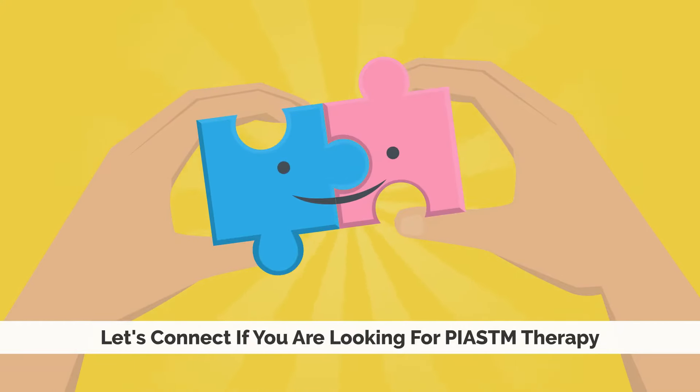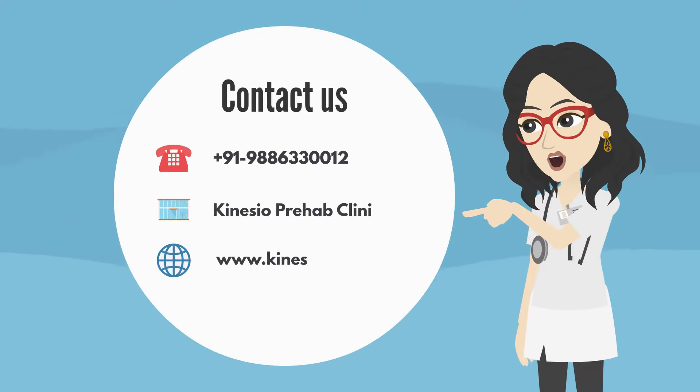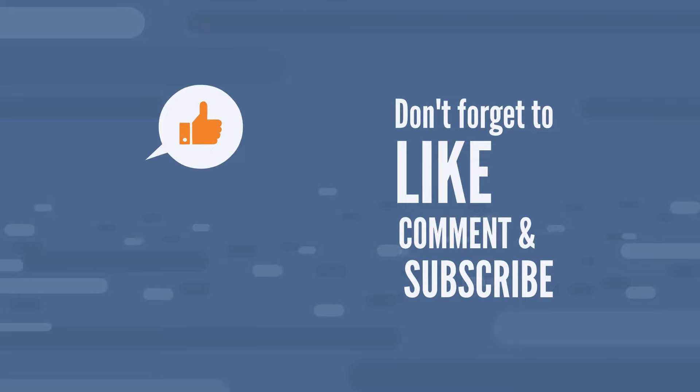Let's connect if you are looking for PIASTM therapy. Please do contact us for any further information. Don't forget to like and share this video.